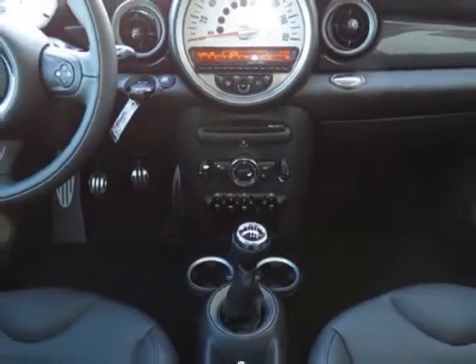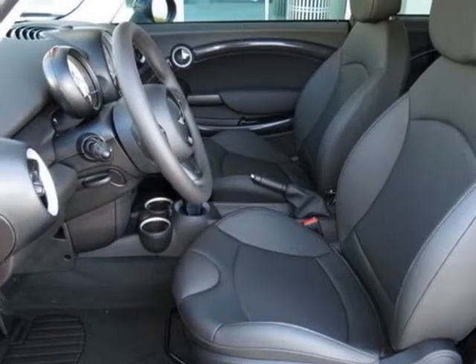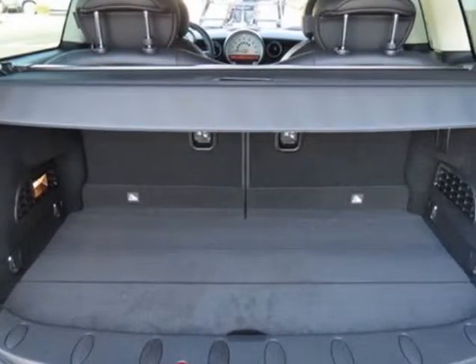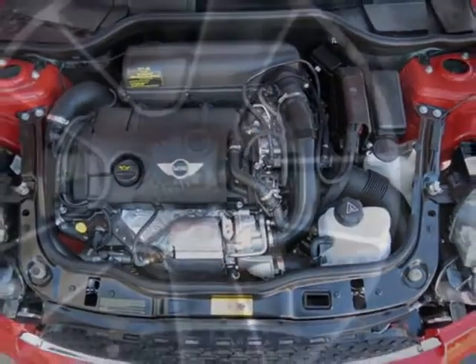This Cooper Clubman boasts a 1.6 liter inline 4 engine and has a 6-speed manual Getrag transmission. Additional options for this vehicle include standard paint and 17 inch x 7.0 black bullet alloy wheels.